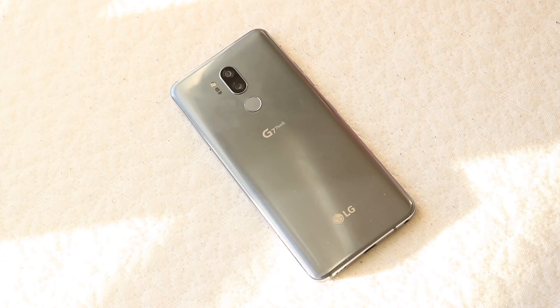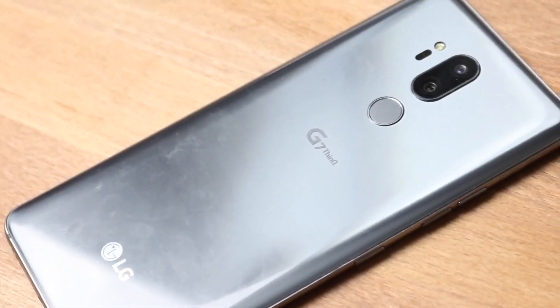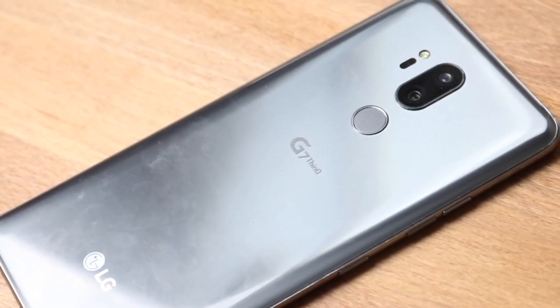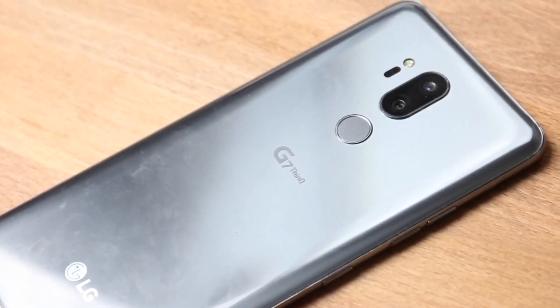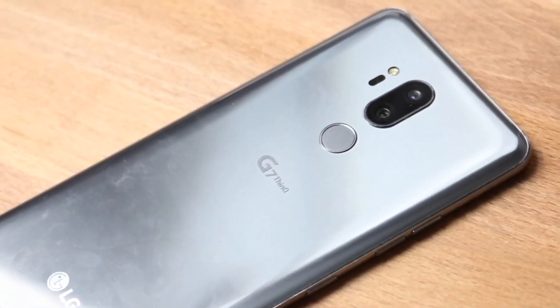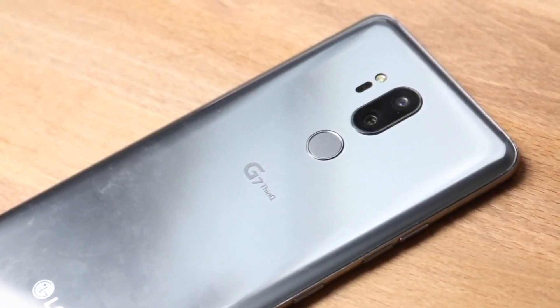In terms of software and longevity, this is probably the biggest area where this phone falls short. The LG G7 has been discontinued for a few years, and LG's entire phone division has closed down. So it makes very little sense to buy a phone like this. The software is the number one reason I would recommend not getting this phone at all.